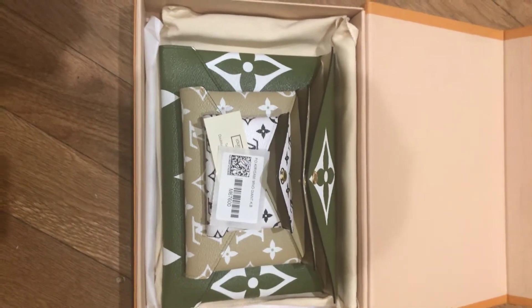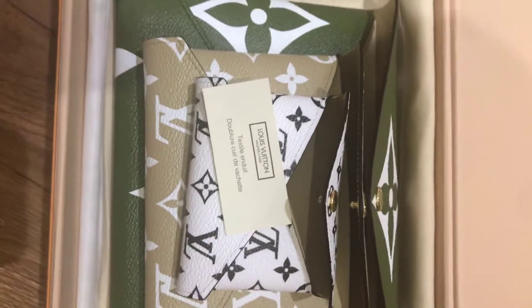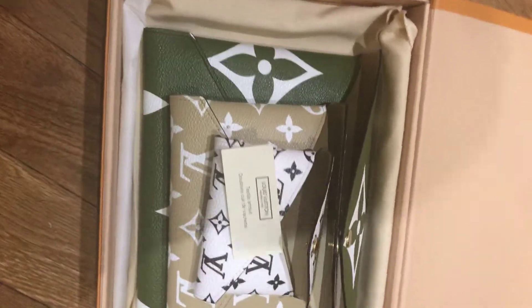This is Louis Vuitton's latest Kirigamis. They are 2019. Here's the tag. I really love all the colors and that they did the monogram.